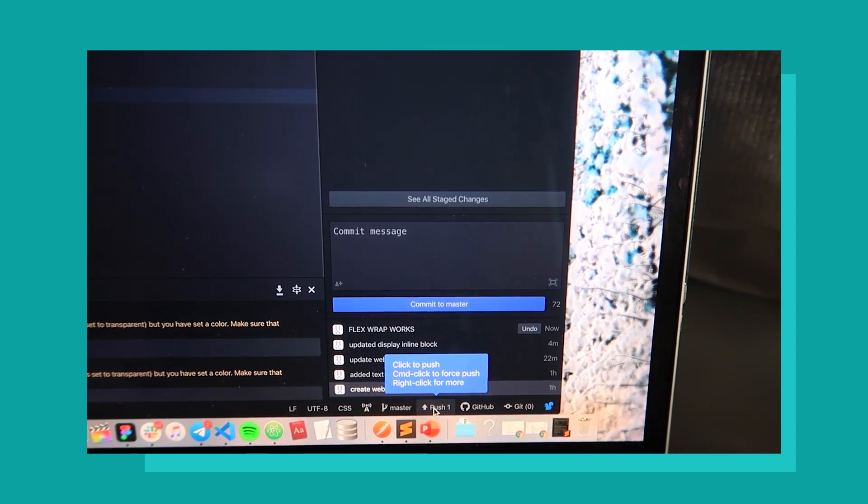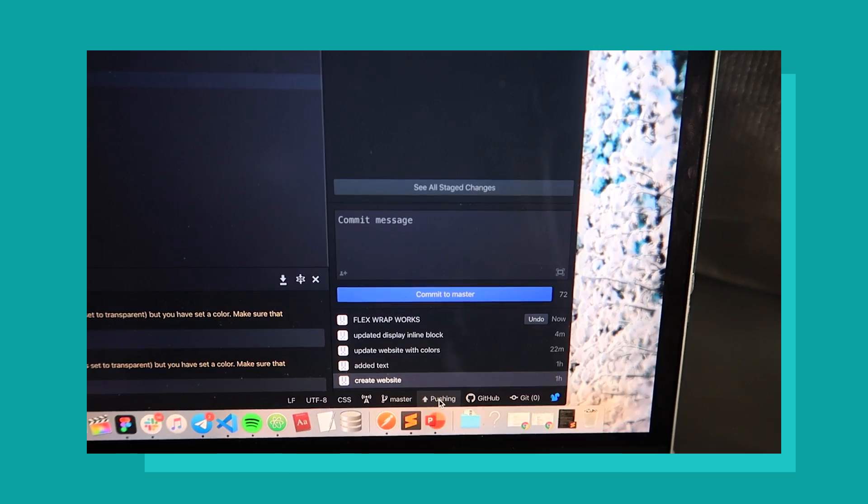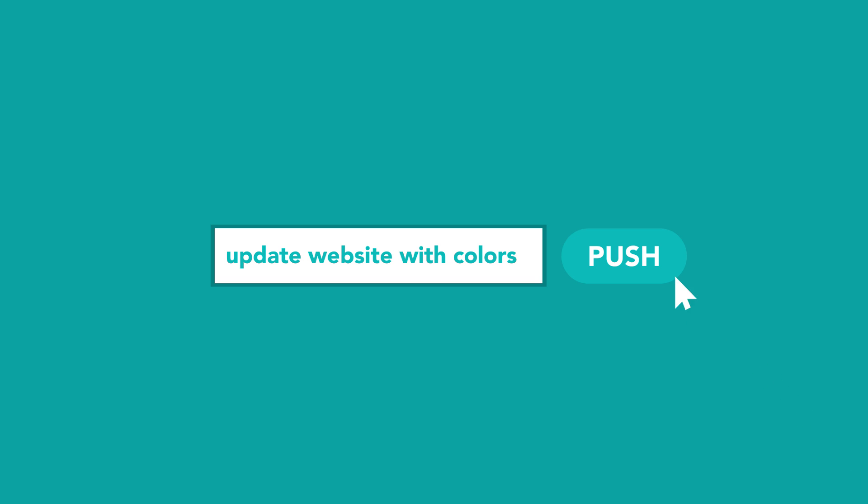Right now I'm going to upload what I have online by pushing it — by the way, pushing is just GitHub vocabulary for uploading it online. Currently my website is still a placeholder, but I am going to submit a push request with the message 'update website with colors.' I have to write a message so I know what I changed at that specific time, because the beauty of GitHub is that if anything goes wrong, you can revert the website to a point in history.